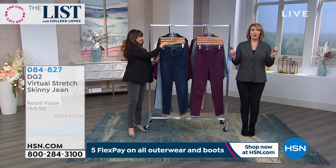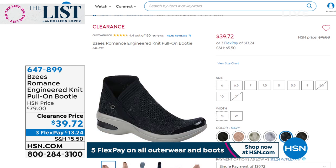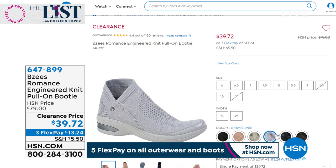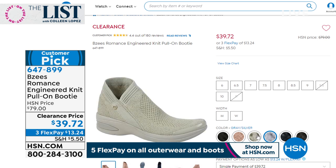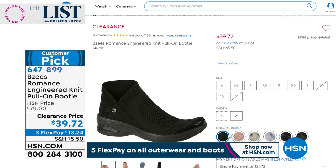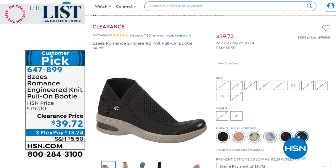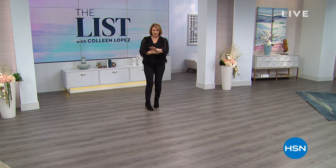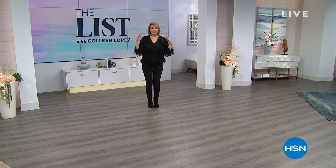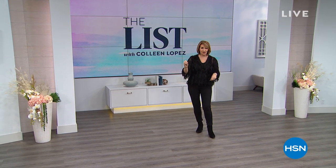Hold on if you're ordering. Closing in on close to 2,000 people picked up the BZS booty called The Romance — a pull-on booty with comfort you can't believe. Lowest price ever at $39.72, and colors are already getting very limited. Also coming up, RJ is here with the most beautiful sparkling dazzling baguette jewelry for the new year. Don't miss the shimmy top — last chance, price goes up at midnight. Close to 5,000 ordered in two presentations; we have the final under 2,000.